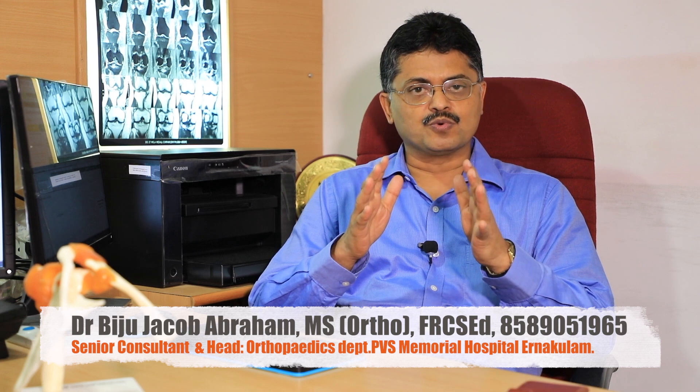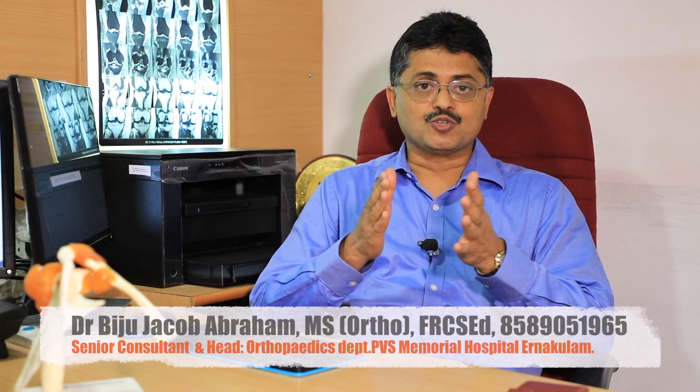Sprains are classified as grade 3 and grade 4, which are very severe. The joints may be unstable and patients experience no stability. Some symptoms are serious, including locking, being stuck, and abnormal sensations.